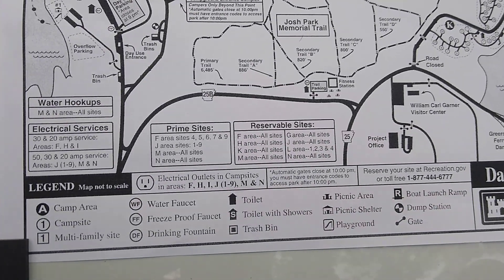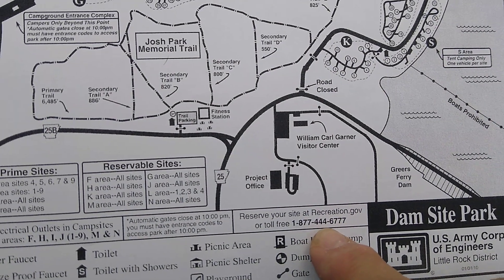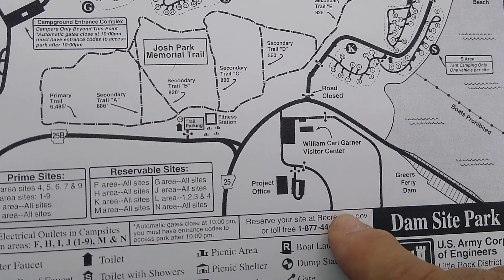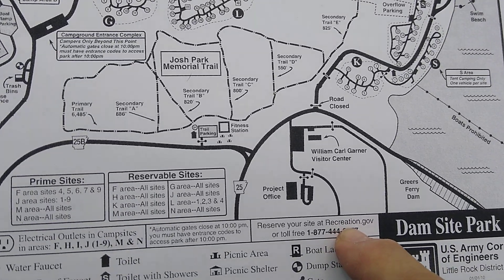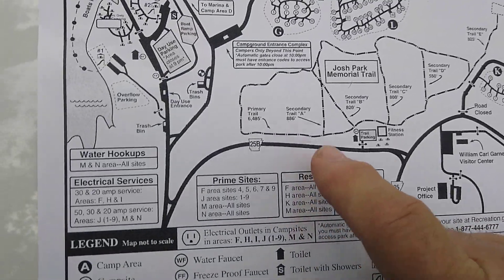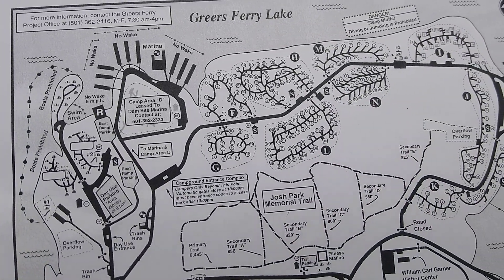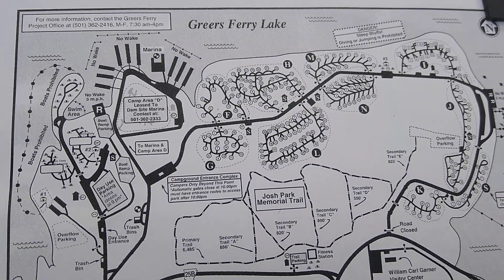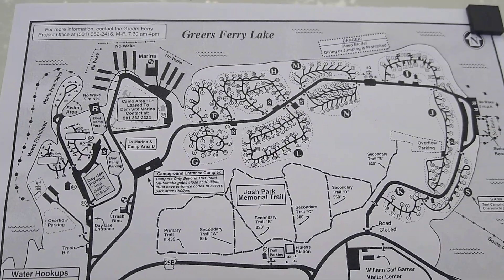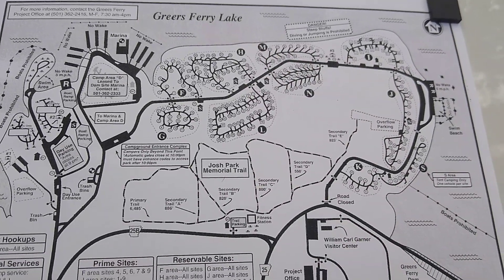If you want to make reservations, they'll direct you to recreation.gov. Most of the sites are reservation only — I saw very few that looked like first come, first serve. The vast majority require reservations to get in.